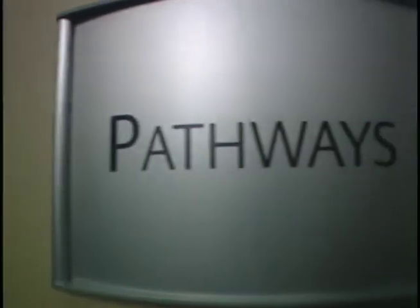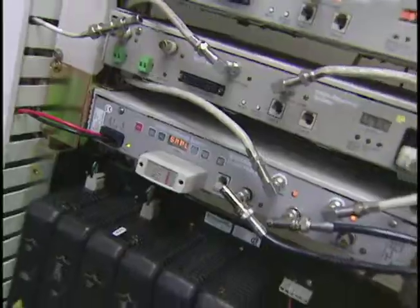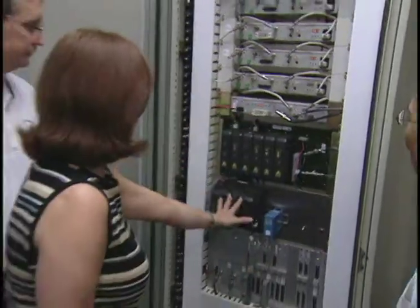In addition to the PlantWeb room, we also have facilities here to accommodate remote demonstrations. We do that through WebEx or other web-based applications. Our Pathways room is really nice because it shows all the capabilities of modernization — not just for Emerson systems, but for competitive systems as well.